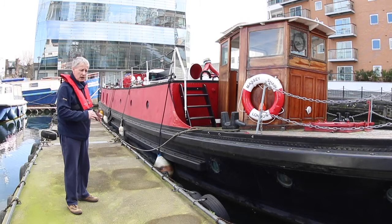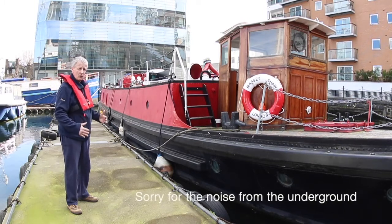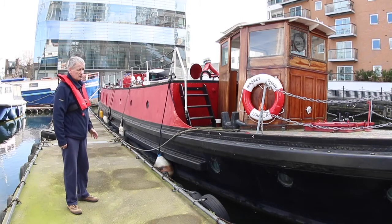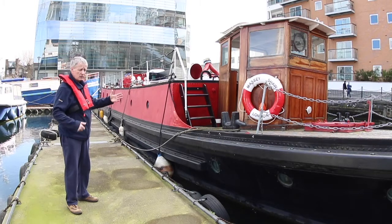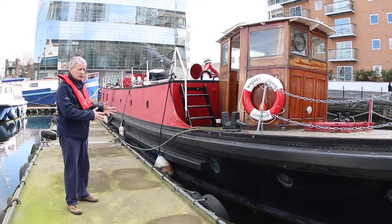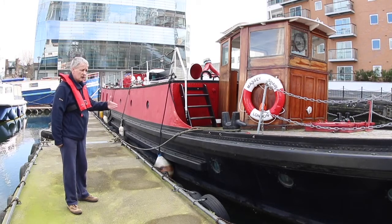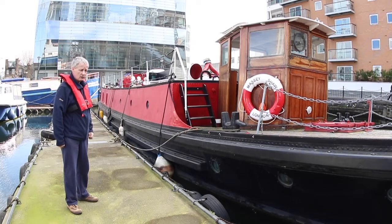It had to be very low in the water, but it also had to be able to fit into the locks to come off the river Thames. This vessel would be able to do that, and similarly the width of the vessel would be appropriate to allow the fire kit to be operated while still going through the locks. In its career it did come off the Thames and was seen at various fires, particularly on the Grand Union and on the River Lee.